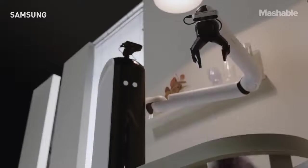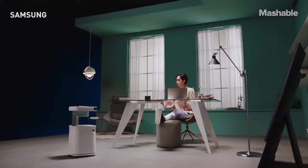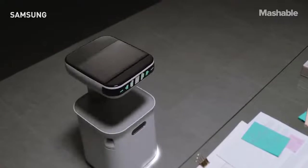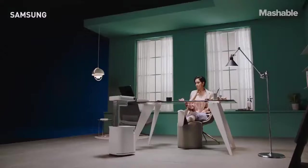Say goodbye to chores and hello to robots. Samsung unveiled a whole housekeeping robot crew at this year's Virtual CES. The first being BotCare, a robotic assistant that uses AI to pick up on your habits and schedule, so it can come to your assistance whenever needed with reminders about upcoming tasks.